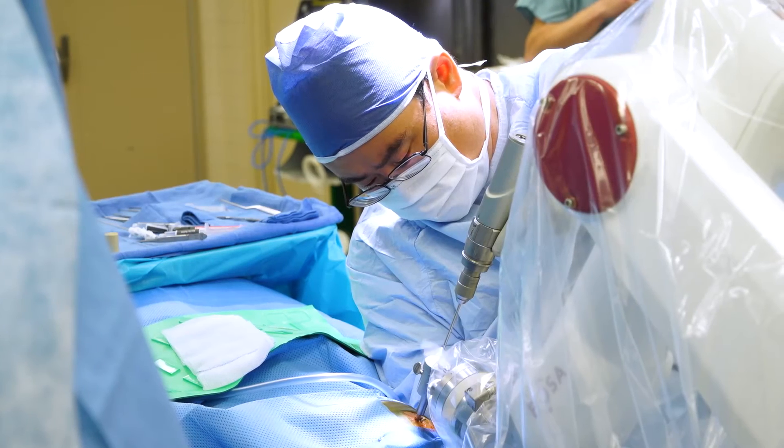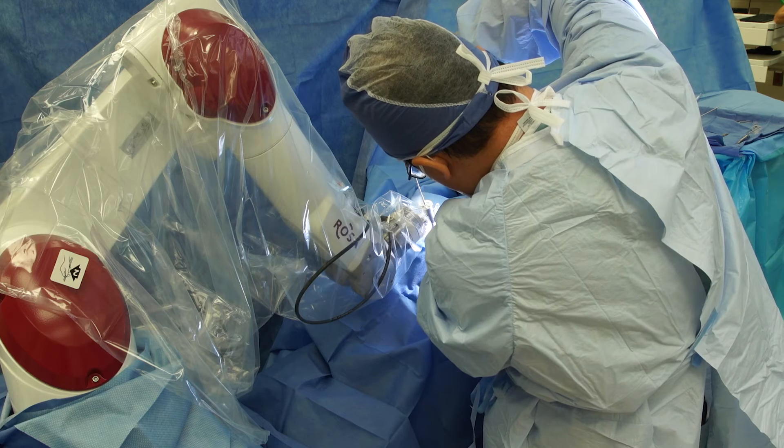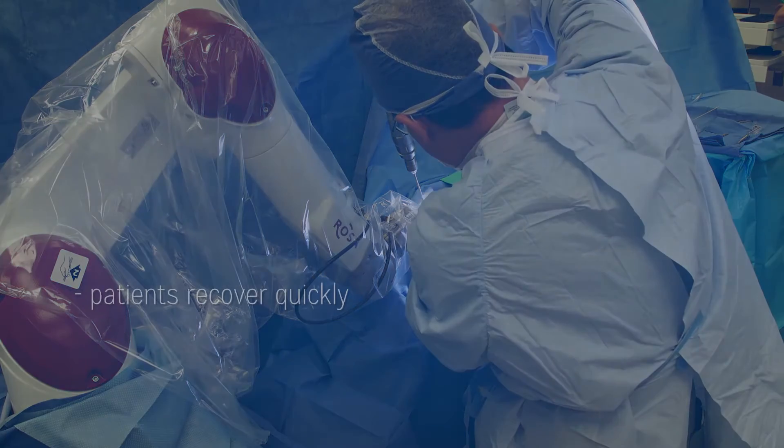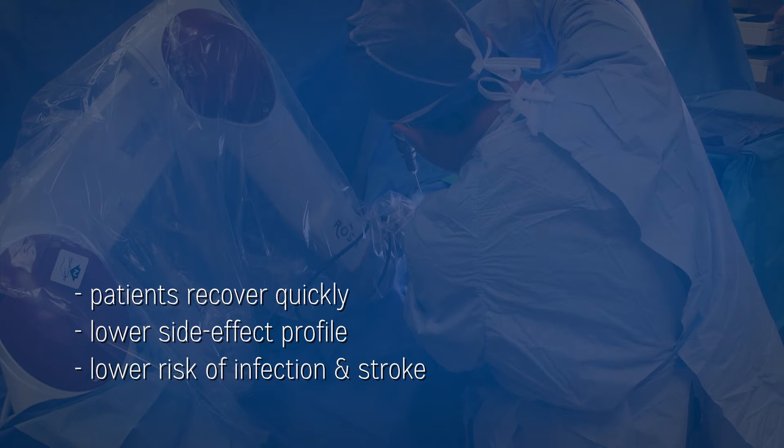Laser ablation is a minimally invasive technique to treat brain and spinal tumors. We've been doing laser ablation at Henry Ford for about the last seven years, and in the course of doing so, now with more than a hundred patients that we've treated, what we've learned is that the patients recover very quickly with a lower side effect profile compared to open surgery, a lower risk of infection, and lower risk of stroke.